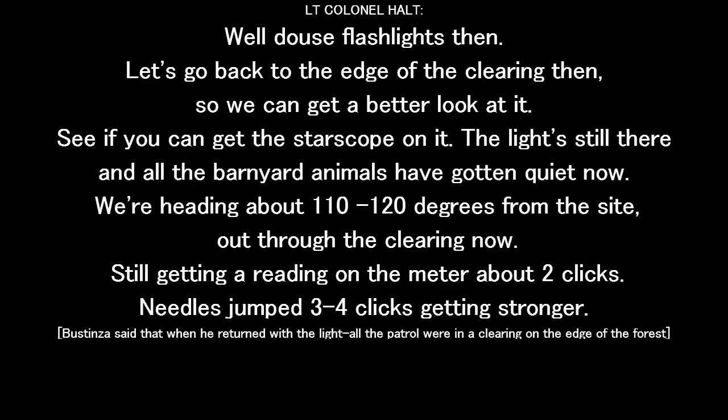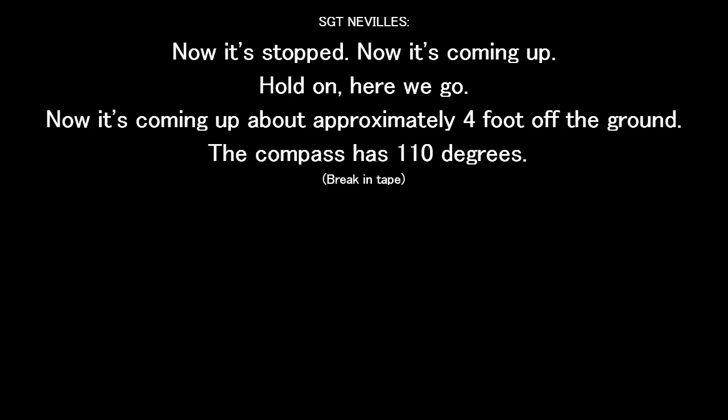We're heading about 110 to 120 degrees from the site out through the clearing now. It's still getting a reading on the meter, about two clicks — three to four clicks, getting stronger. Now it's coming up. Hold up. There we go. About approximately four foot off the ground.